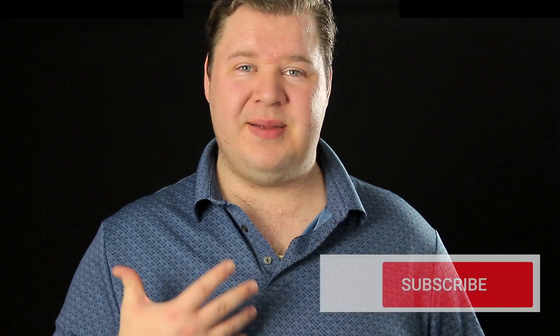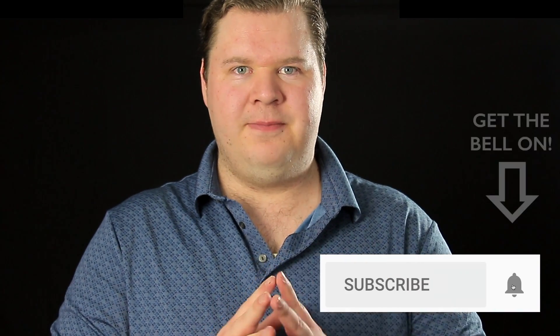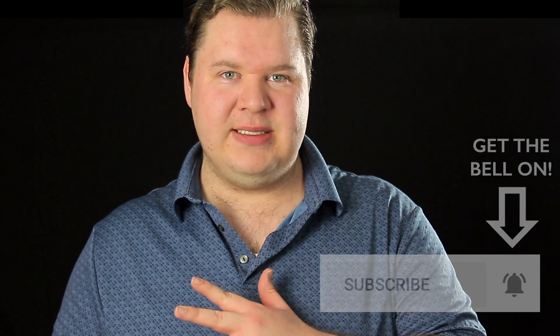Hello everyone, welcome back to another brand new video. I'm James Martin and today I want to share with you the equipment that I'm using and my recommendations for 2022. I've never really shared my equipment before and I'll be very honest, I'm kind of limited with my equipment. But I'm going to share with you the camera, the lights, the microphones and audio setups I use, different lenses, and my recommendations of what you can actually be using this year.